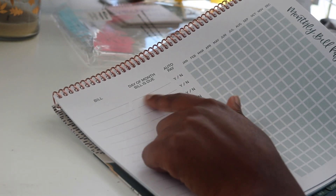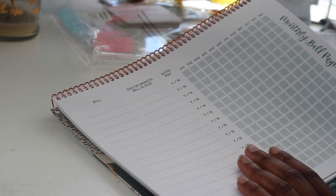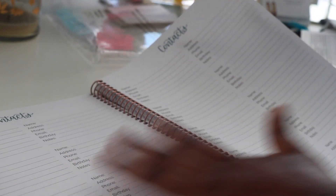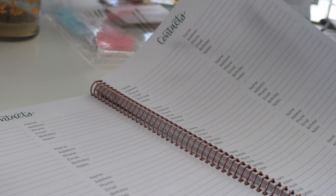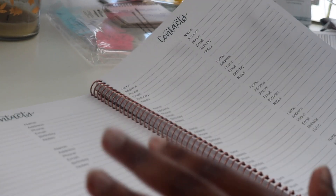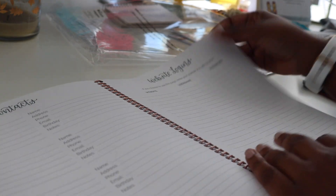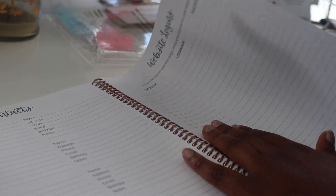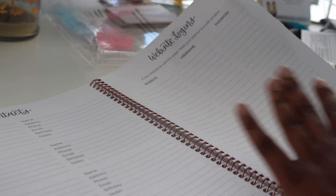There's a monthly bill payment tracker, which I think is awesome. I would actually add the amount in there too so you can see how much you spent month over month. There are tons of to-do list pages — I'm a huge list person so that speaks to me. There's a contacts section I really don't use but probably should, especially if you don't have your phone or it's not charged. There's also website logins — someone suggested maybe not writing your actual password but something to help you remember it, in case you lose your planner. Great idea.